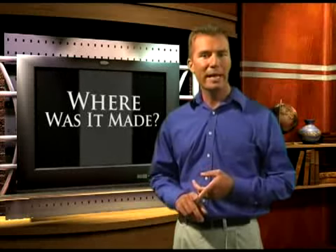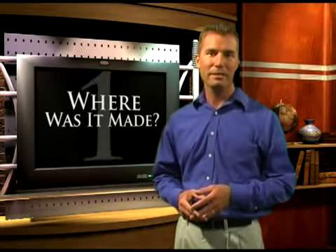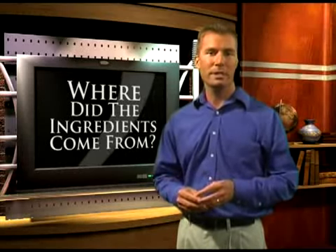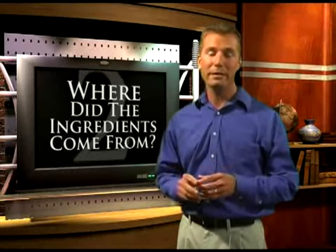When choosing any pet food, ask yourself these four important questions. Where was my brand of pet food made? Was it made in a USDA certified facility for quality control and cleanliness, like Life's Abundance is? Where did the ingredients come from? Were they carefully chosen, human-quality ingredients, or the cheapest available ingredients that have been rejected for people?